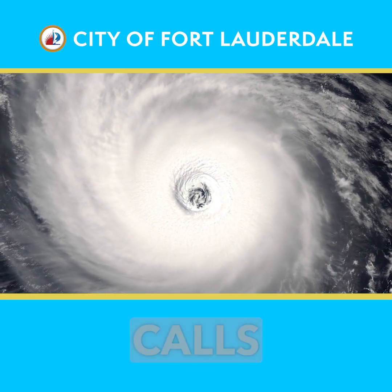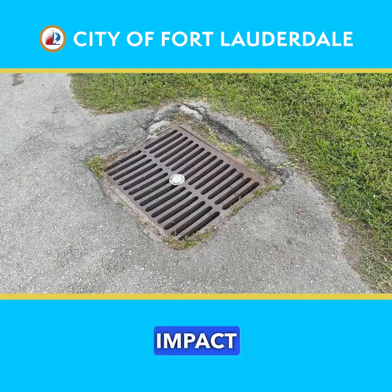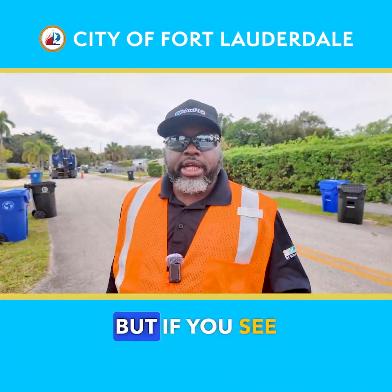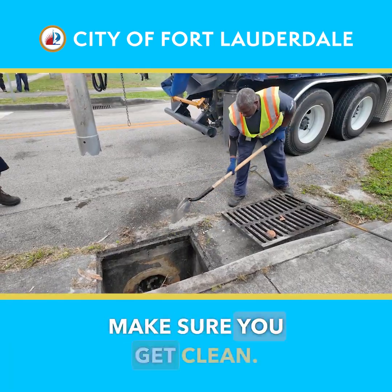We receive a lot of calls before a storm comes — residents want to come out and make sure their basins are clear. We have areas we call high-impact areas that we key in on to check their basins. But if you see any type of debris or vegetation in your basin, call us and we'll come out and make sure it gets cleaned.